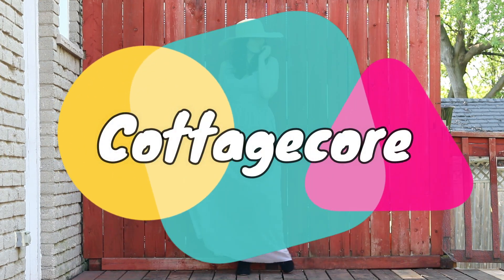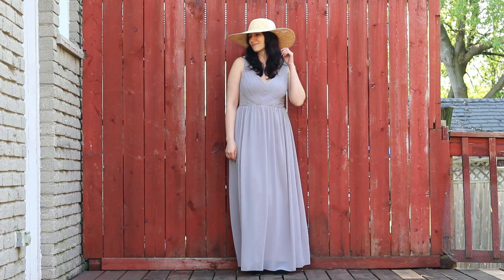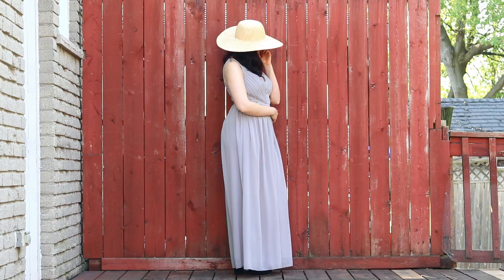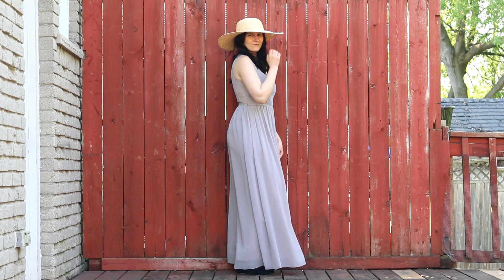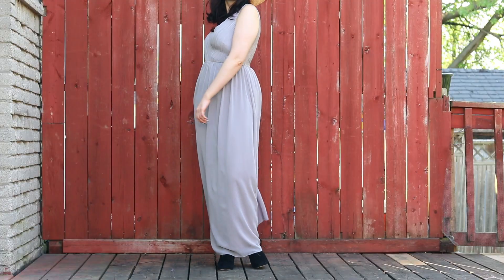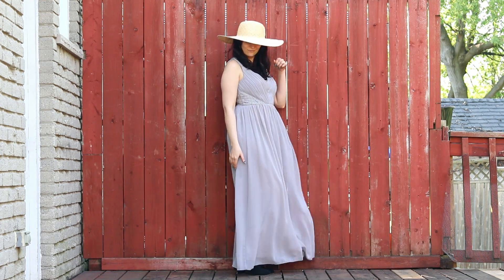The cottagecore aesthetic is another one that I've been playing around with lately and this outfit is one of the results. The cottagecore aesthetic has a lot of flowy dresses paired with more cottage-inspired elements like a straw hat, and this is pretty much what I'm wearing here. I just went with a nice flowy dress and added a wide-brimmed straw hat as something you might wear outdoors.